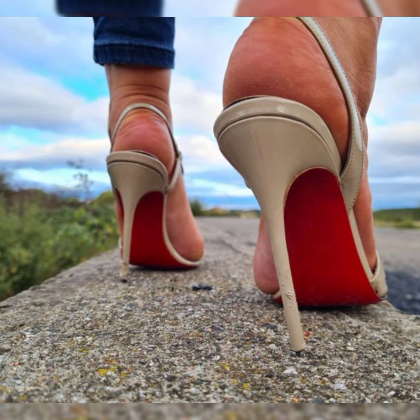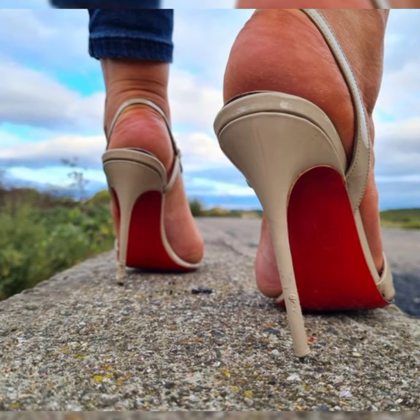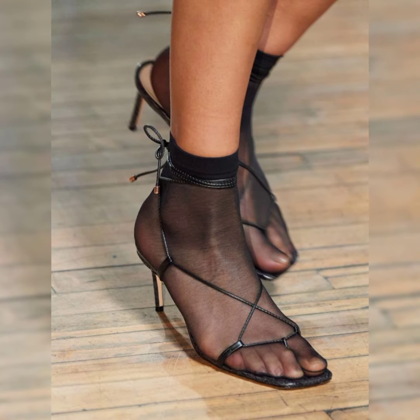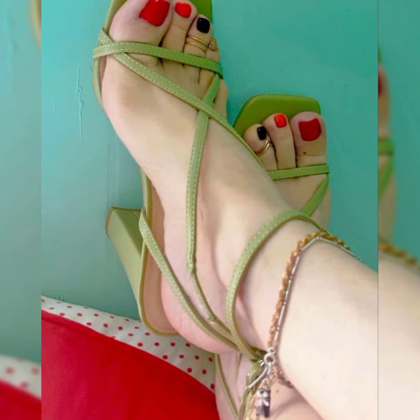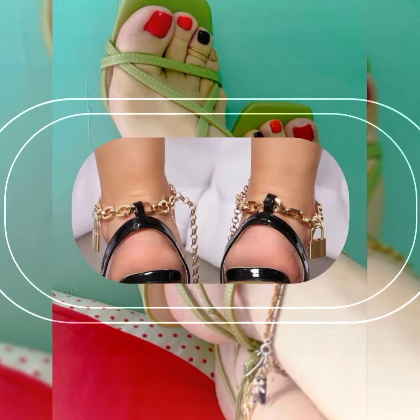In this video you can see the beautiful, attractive and stylish collection of pencil high heel sandals. Friends, please keep in touch with me at the end of this video for more beautiful designs and ideas.